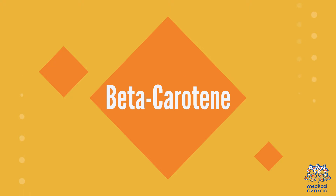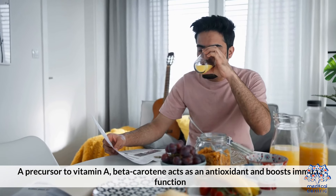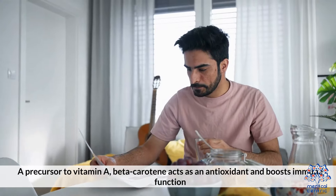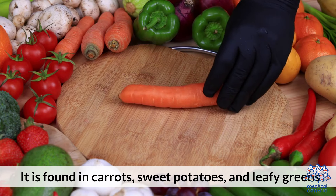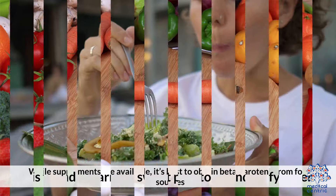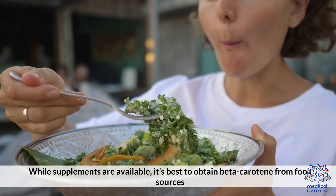6. Beta-carotene, a precursor to vitamin A, acts as an antioxidant and boosts immune function. It is found in carrots, sweet potatoes, and leafy greens. While supplements are available, it's best to obtain beta-carotene from food sources.